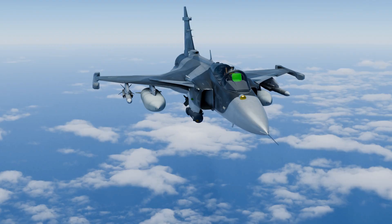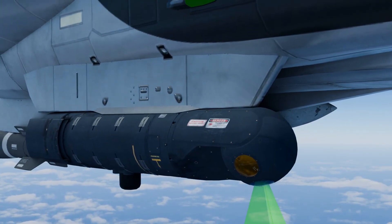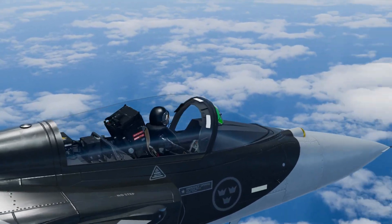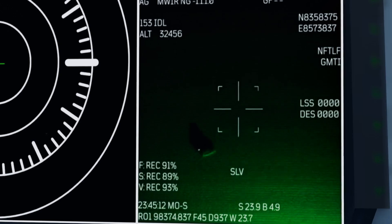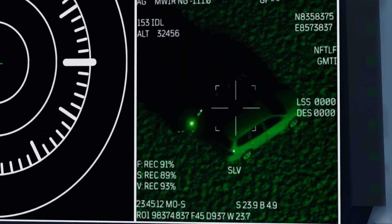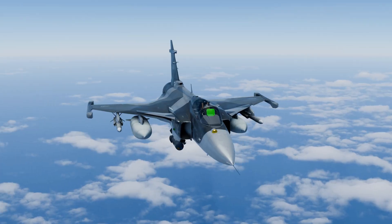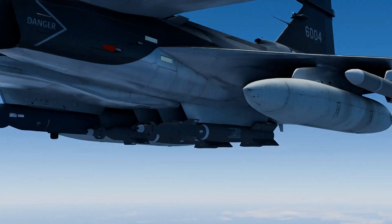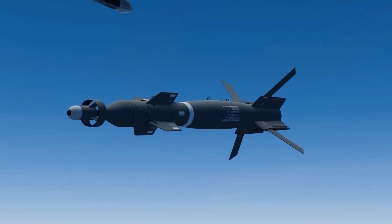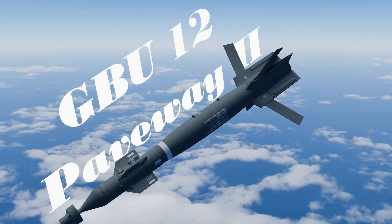Precise. Lethal. From above, the Gripen's eye hunts its prey. The pod transmits in real time on the screen. The pilot sees every detail. Two vehicles — target confirmed. The objective is marked. This is when the second weapon in the arsenal comes into play. Meet the GBU-12, a laser-guided bomb.